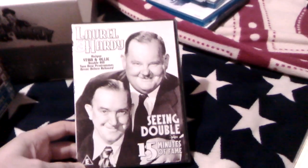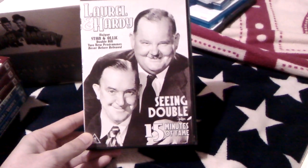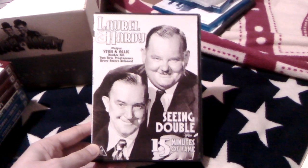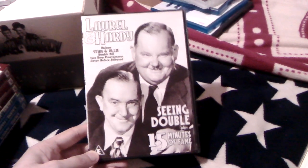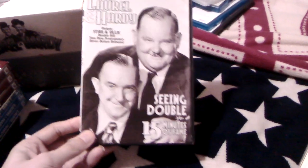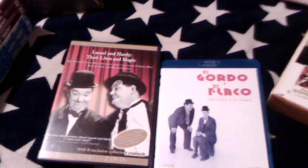Next is Laurel and Hardy: Scene Double plus 15 Minutes of Fame — two documentaries on one disc. They're not the greatest of documentaries, I have to say, but still worth watching. I'd probably say Scene Double is the better of the two.